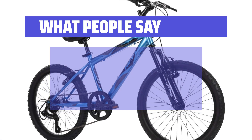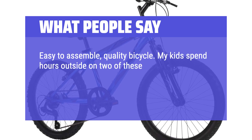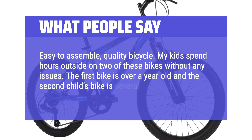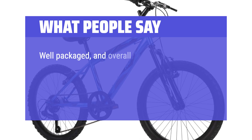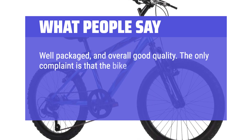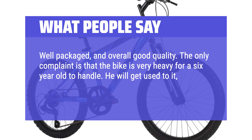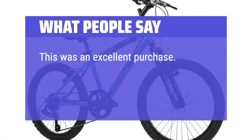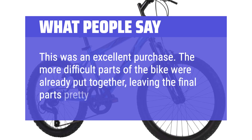What people say: Easy to assemble, quality bicycle. My kids spend hours outside on two of these bikes without any issues. The first bike is over a year old and the second is several months old. Well packaged and overall good quality. The only complaint is that the bike is very heavy for a six-year-old to handle, but he will get used to it and enjoy the ride. I would recommend it very highly. This was an excellent purchase — the more difficult parts were already put together, leaving the final assembly pretty simple.